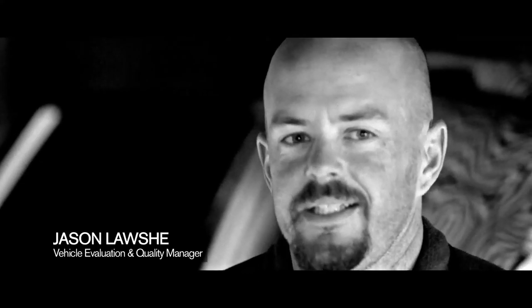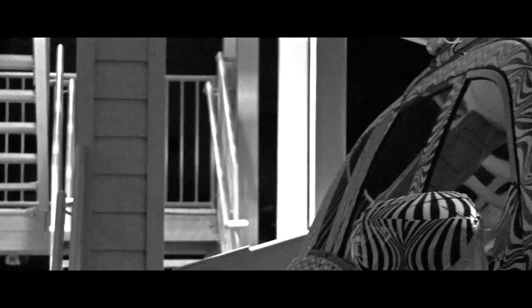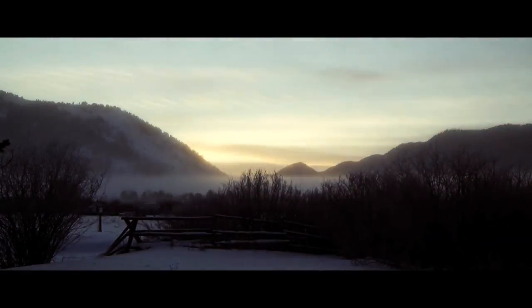We are on day four of testing here in Stanley, Idaho. We are chasing cold weather. Customers use these vehicles in every different situation and it's up to us to make sure that we capture it — either Death Valley in the summer or Stanley, Idaho in the winter. Freezing cold.